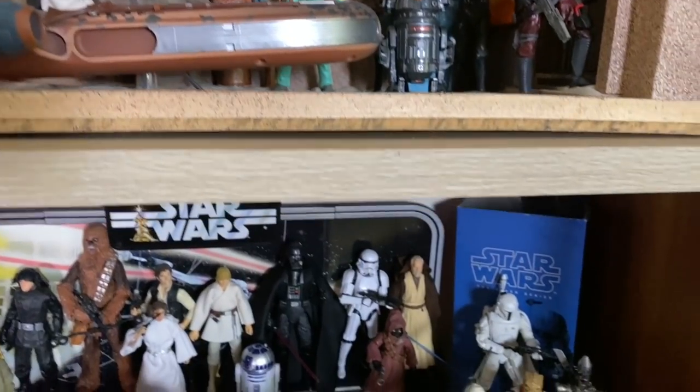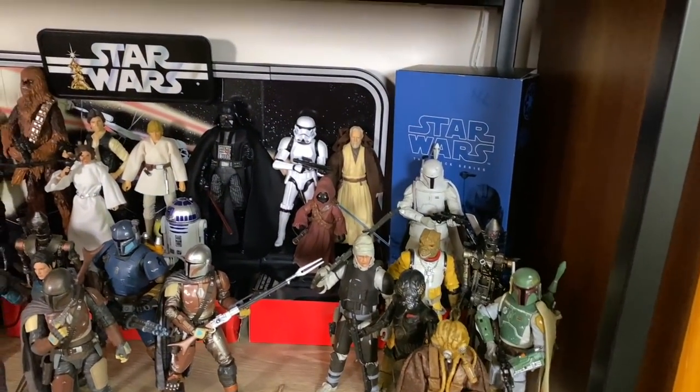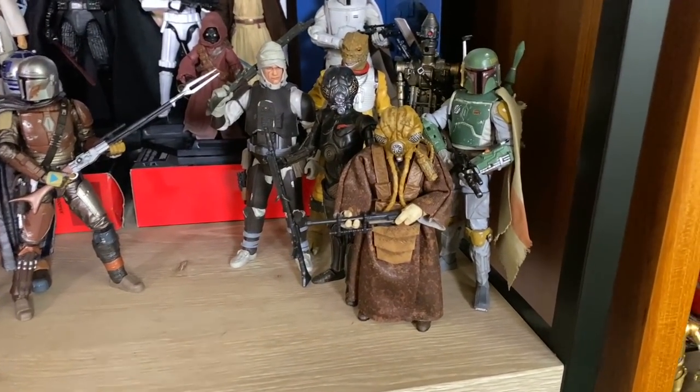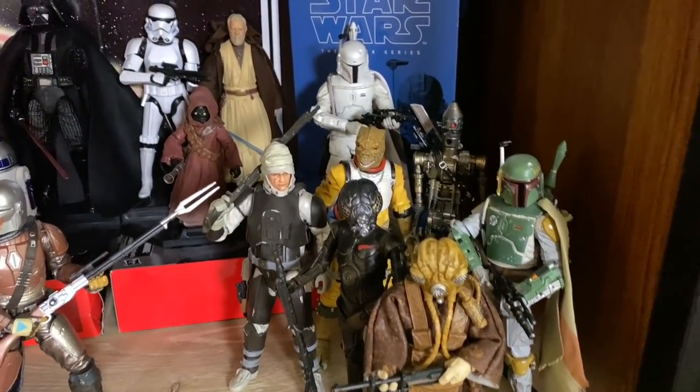Ed put a lot of work into this and I absolutely love it. It's definitely one of the crown jewels of my collection. It's got a little remote here. Down here is, I guess, my favorite shelf. I don't have a theme for this shelf. So I have the Bounty Hunters right here and then Prototype Boba Fett.